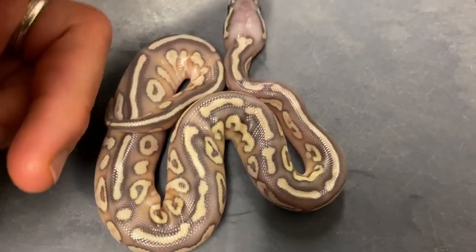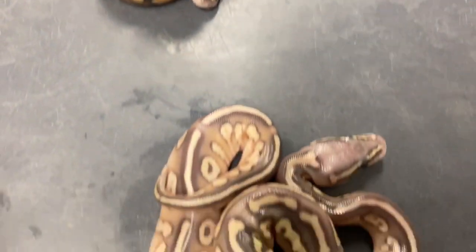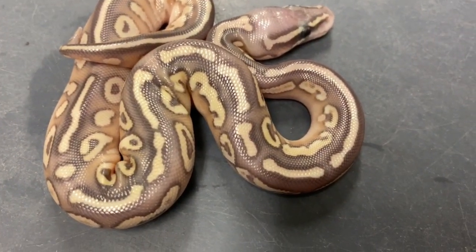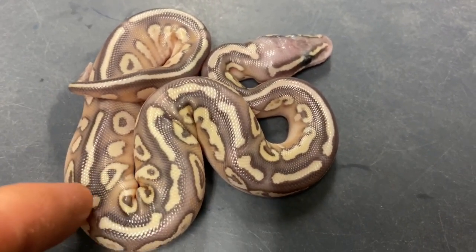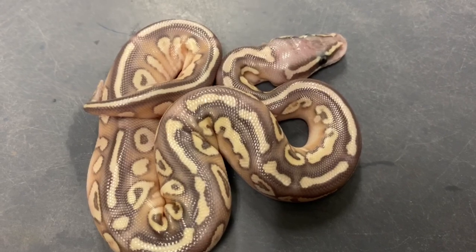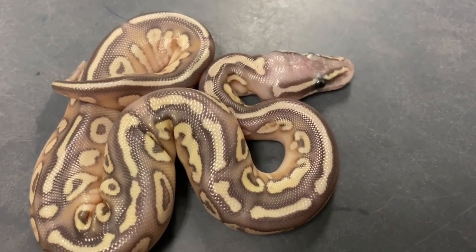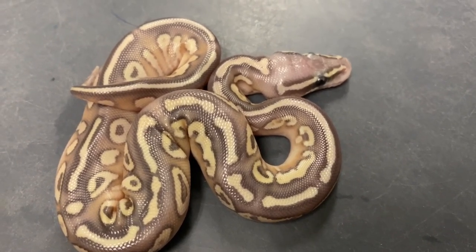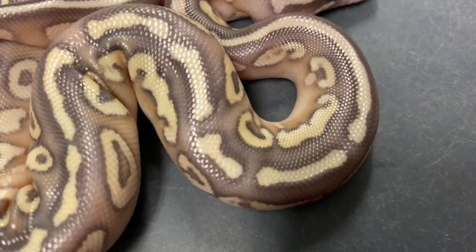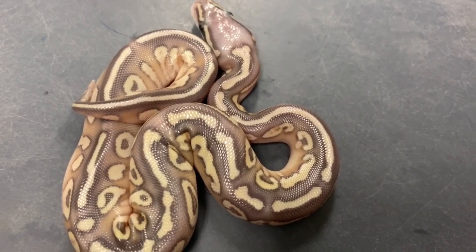Here's a hypo butter — 66% het for rainbow. You can see the difference between these: the pastel hypos versus the butter hypo. It's got that same dorsal striping, the lightened reduced pattern, definitely lighter than a normal ball python, and the hypo gene erases everything even more. Really nice looking snake — really clean, reduced melanin. It almost looks a little hurricane-ish but I don't think this was the hurricane pairing.